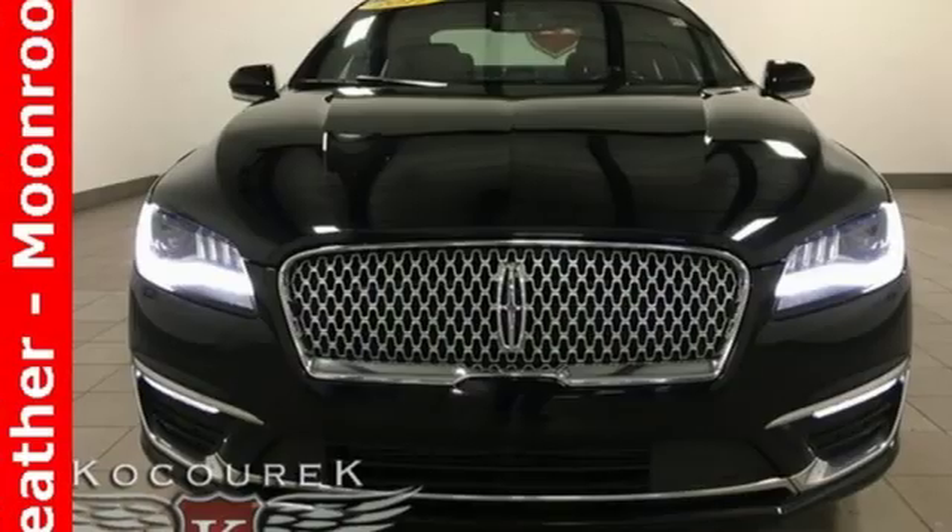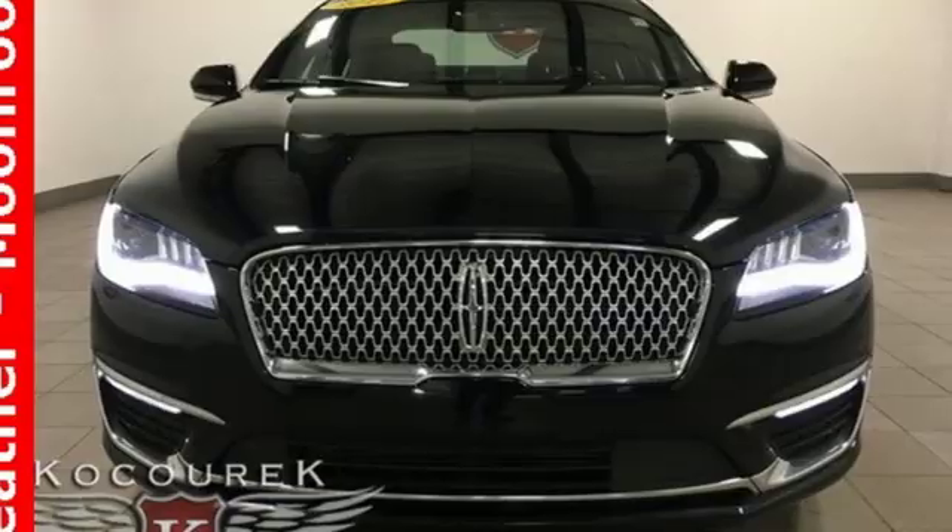Lincoln, this is your comfort zone. See it for yourself when you take it for a test drive.